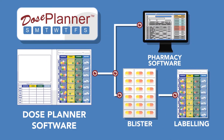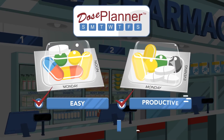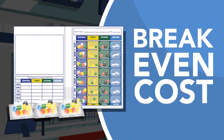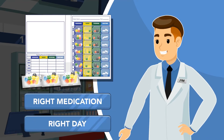Multi-med blister packaging can be time-consuming for the pharmacy, but Dose Planner makes it easy, productive, and very affordable. In fact, when you add five or more prescriptions per blister pack, you reach a break-even cost for the packaging, and are able to provide your patients with a safe and secure way to ensure they take the right medication on the right day, maximizing your drug dispensing profits.